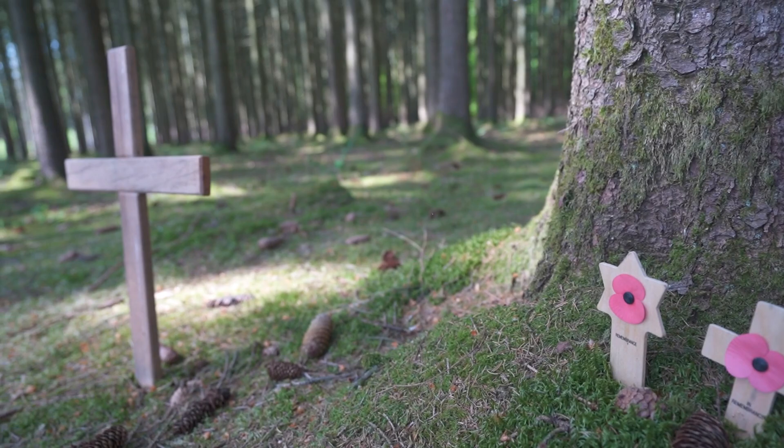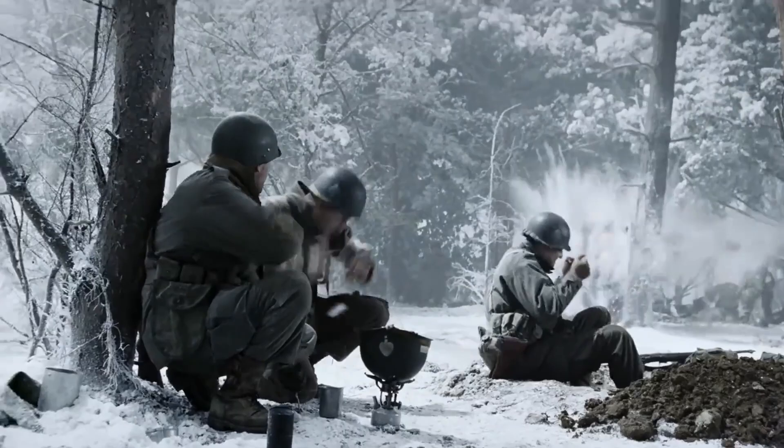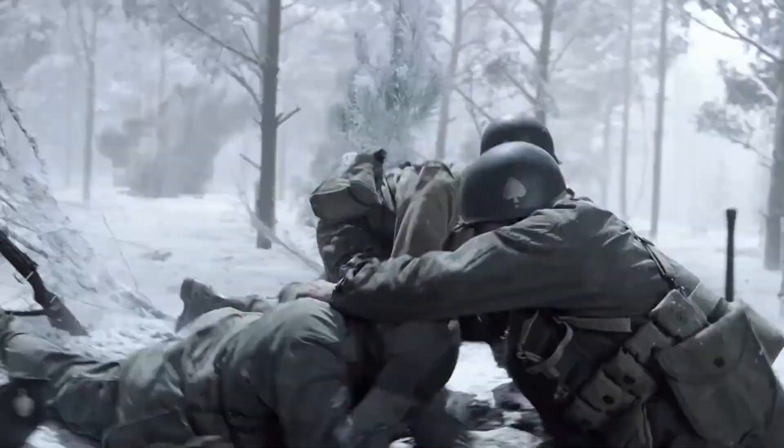During the Battle of the Bulge, Bastogne was a really important crossroads that the Americans held in these forests. This was actually the front line between the American and German soldiers. If you've ever seen Band of Brothers, they did a whole episode on the winter battle in these woods where the 101st Airborne Division was holding the enemy line and dug out these foxholes in the middle of winter. Today you can still see some of these foxholes.